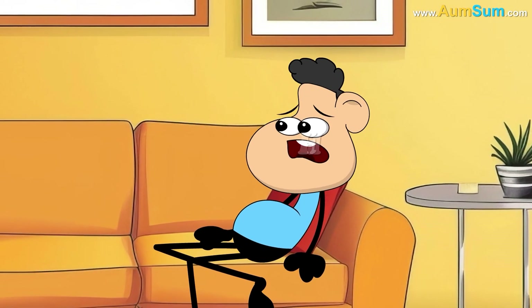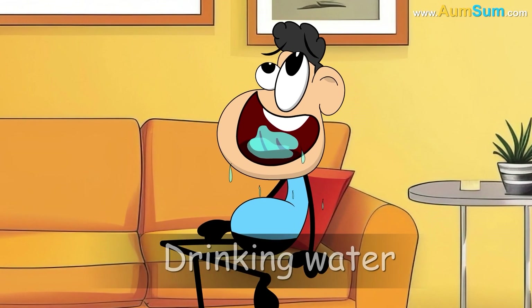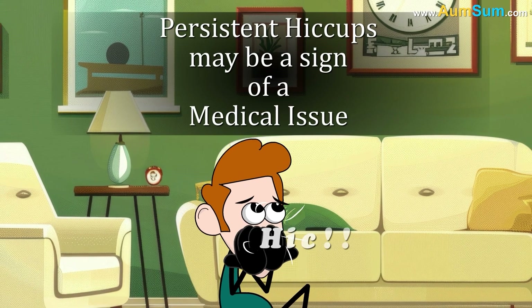Hiccups usually go away on their own after a few minutes, but holding your breath, drinking water, or swallowing sugar can help stop them. In rare cases, persistent hiccups may be a sign of a medical issue.